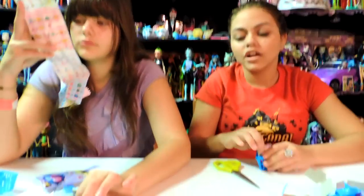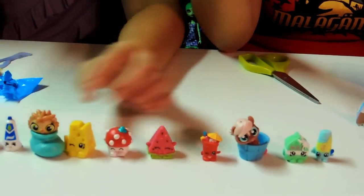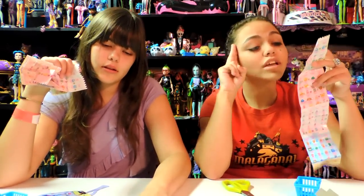So here we go. This is our Blind Bag Fever. I think I have two strawberries. We succeeded again, which is great. So please leave your comments and subscribe to our channel. Bye! Let's go!